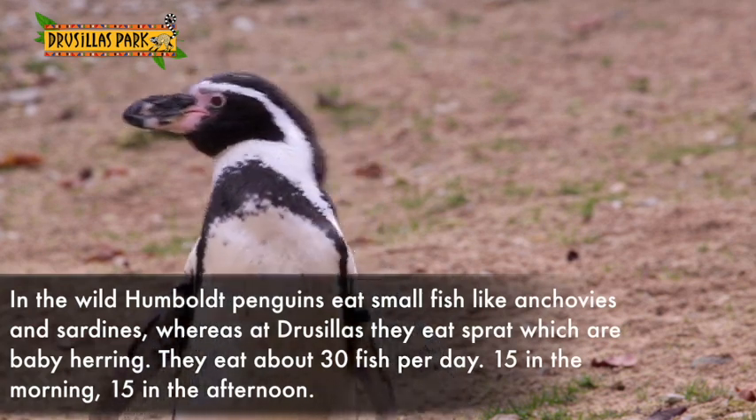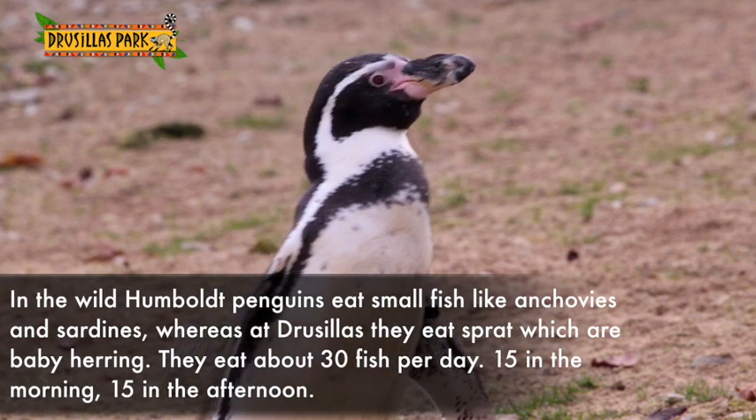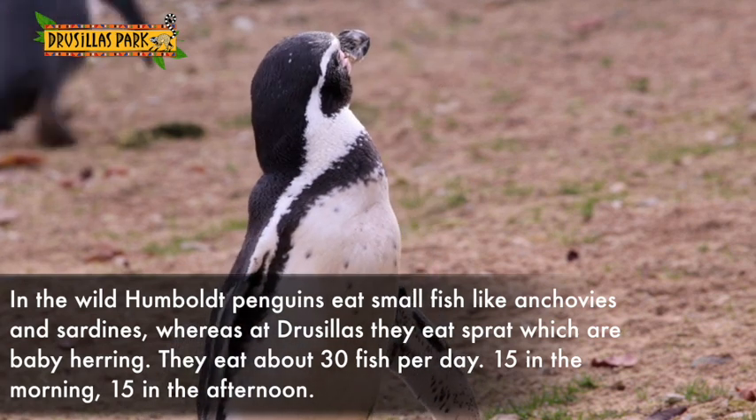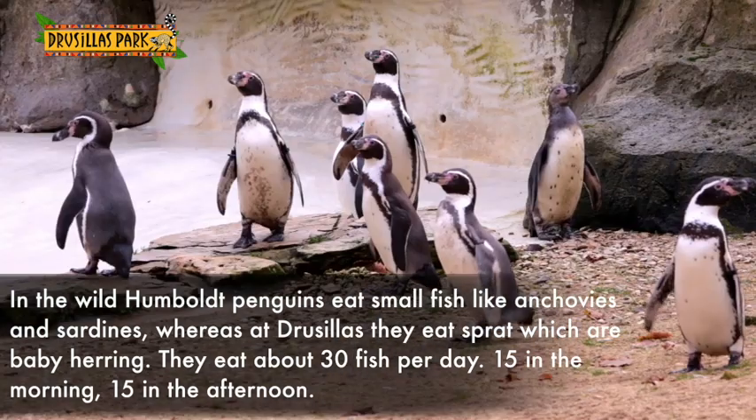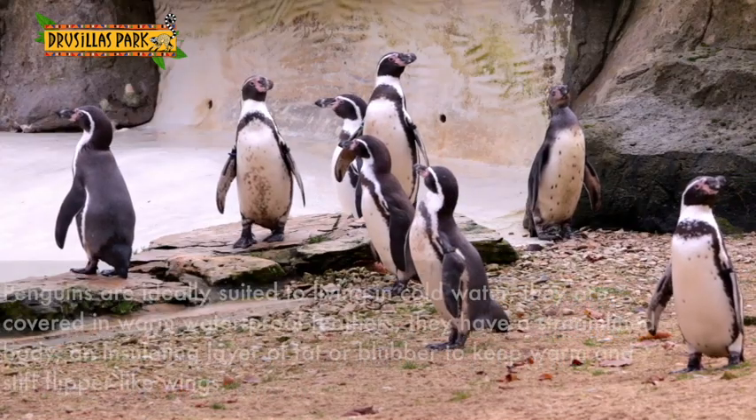In the wild, Humboldt penguins eat small fish like anchovies and sardines, whereas at Drusilla's we feed them spratts, which are baby herring. They'll eat about 30 fish a day each — 15 in the morning, 15 in the afternoon.